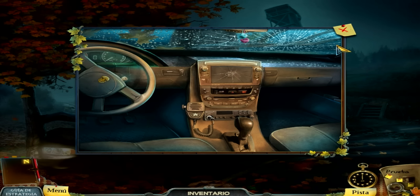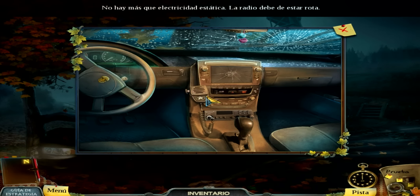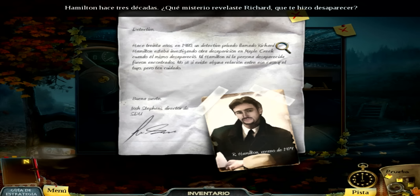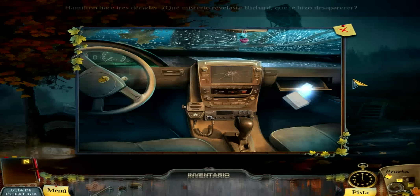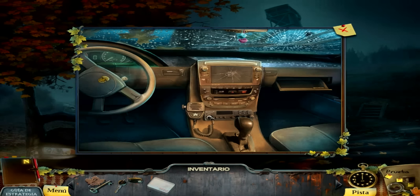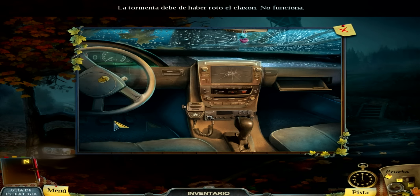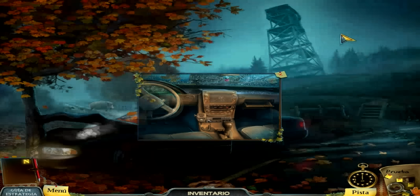¡Eh, ahí hay algo! Mira, mira, mira. Se ha ido. No hay algo que sea estético. La radio debe estar rota. After 30 years I saw a private detective named Richard Hamilton... and he just disappeared. That's not very alentador for our interests, really. Una tarjeta de acceso, ¿para dónde será? Vete tú a saber. Los dados. Coño, que este era nuestro coche — acabo de caer. Creo que no nos queda nada más que hacer por aquí.